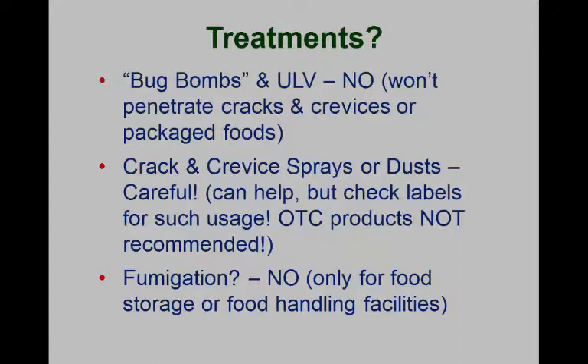Some things we don't recommend: bug bombs, or what we call total release aerosols. Why don't you want to release one in your kitchen? That aerosol is going to vaporize and land on your food preparation surfaces, leaving insecticide residue. More importantly, studies showed that the vapors do not penetrate any of the boxes or packages — only a true fumigant gas can do that. The industry will sometimes use crack-and-crevice sprays after cleaning out the cabinet, but we really don't recommend that for most situations.